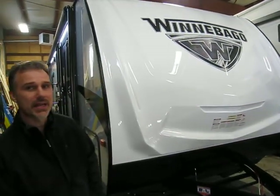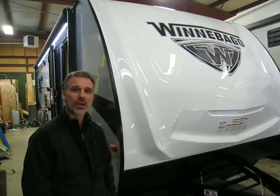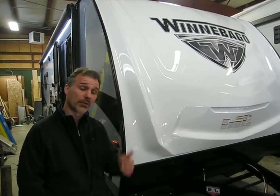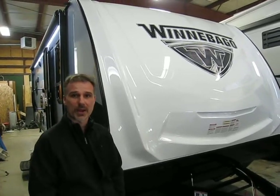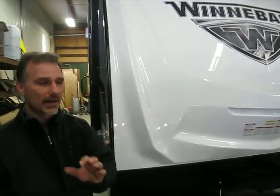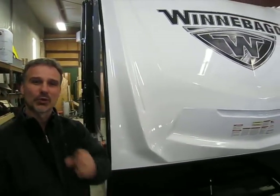Hi folks! Steve here at Boss Railers. Today we're going to take a closer look at a 2018 Winnebago Mini 2500 RL, rear living room. Beautiful little unit. It's 5,120 pounds dry weight and 28 foot overall length, including the tongue. So a nice, very towable trailer — 28 foot is very towable. Lots of very interesting features, so let's not waste any time, let's get going.